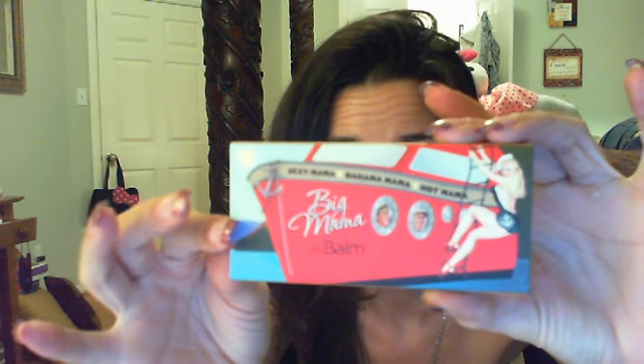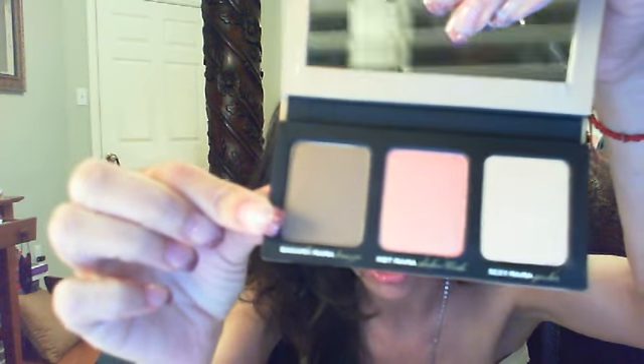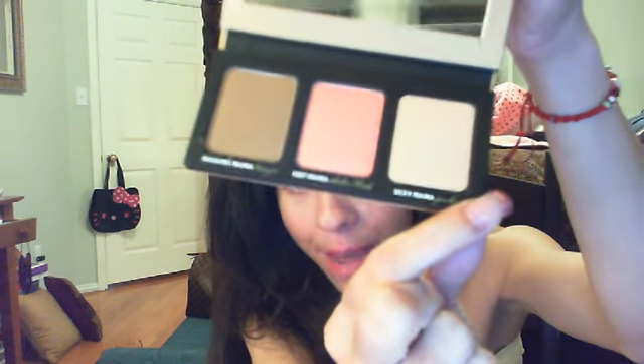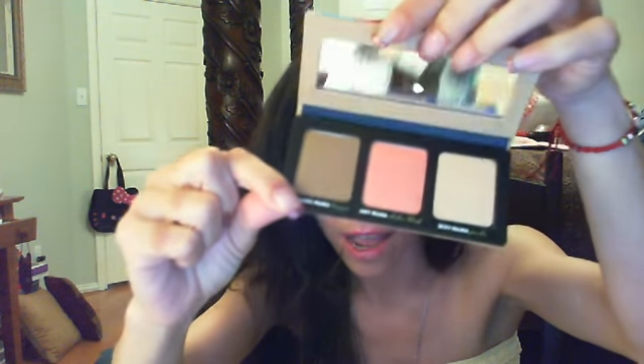Another thing I got was the Big Mama from TheBalm. I paid $32 for this. I said it was a lip palette but it's actually a face palette. It's got the Bahama Mama bronzer, the Hot Mama eyeshadow slash blush, and the Sexy Mama powder. When you open it up there's a little pin-up girl on it with a boat — so cute. There's a mirror in it too. The Bahama Mama bronzer is on the side, Hot Mama blush in the middle, and Sexy Mama powder on the other side. They're really, really pretty. I got it for $32.